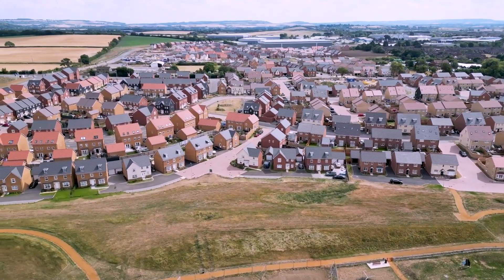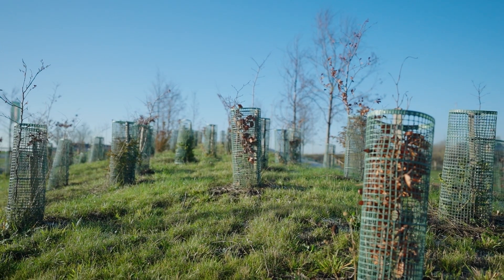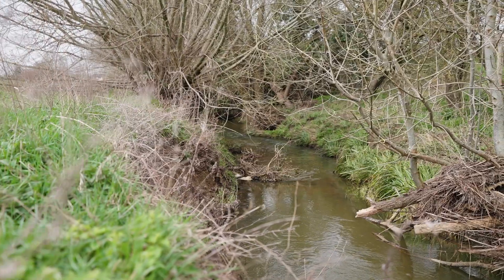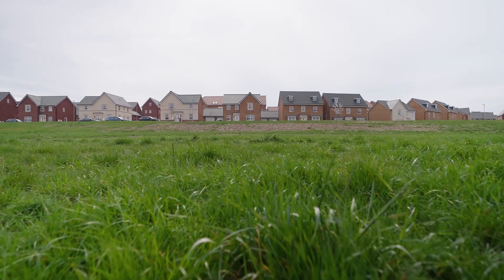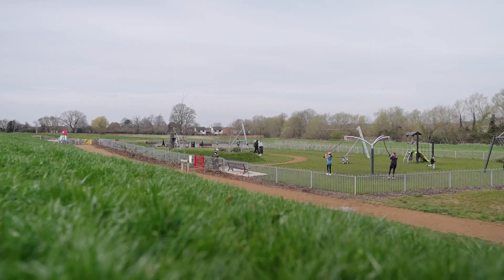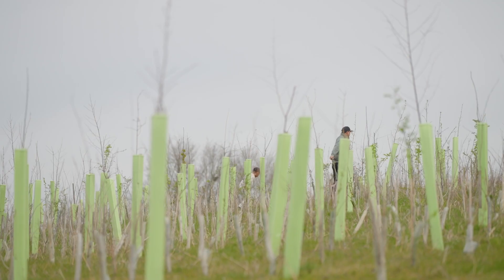Sustainability is absolutely at the heart of this development, with over 21,000 new trees being planted here. We have over 20 acres of public open space across the development, and we also have about 75% of the development dedicated to green open spaces — perfect for children to play in, families to walk their dogs in. It's just an absolutely lovely place to be.